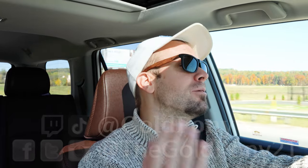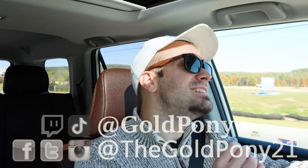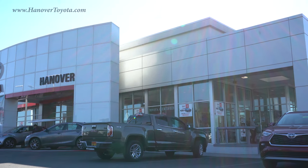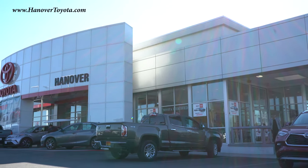What is up, you guys — welcome back. I am GoldPony, and I do new car, truck, and SUV reviews on YouTube. Today we are in the new 2021 Toyota 4Runner, courtesy of Hanover Toyota in Hanover, PA. For more information on their inventory, please feel free to check out the link in the description box below.